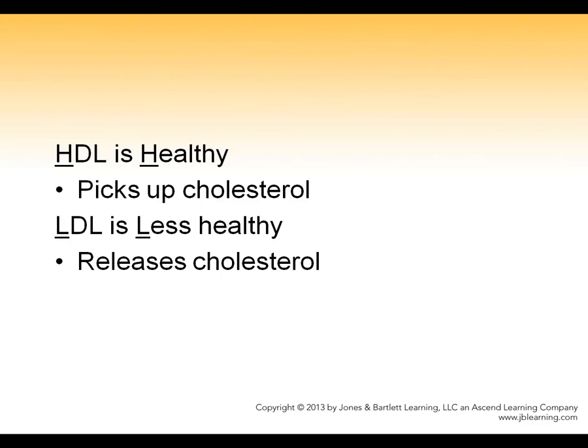If you remember one thing from this series of slides, I want you to remember that HDL is the healthy one because it picks up cholesterol, and excess cholesterol causes heart disease. LDL is less healthy because what it does is release cholesterol to the tissues where it will cause damage.